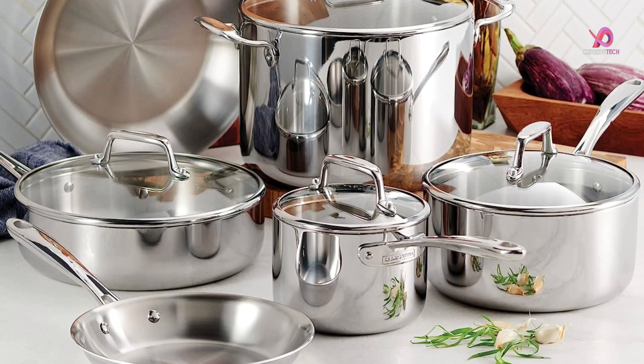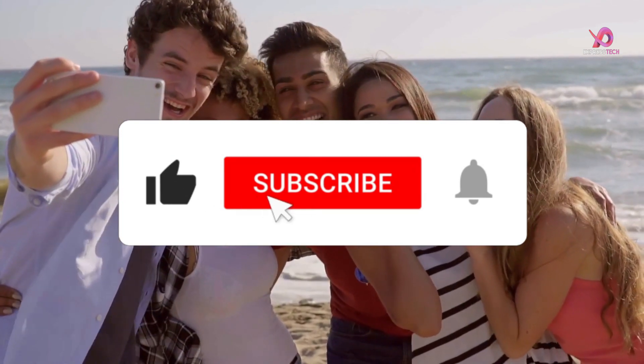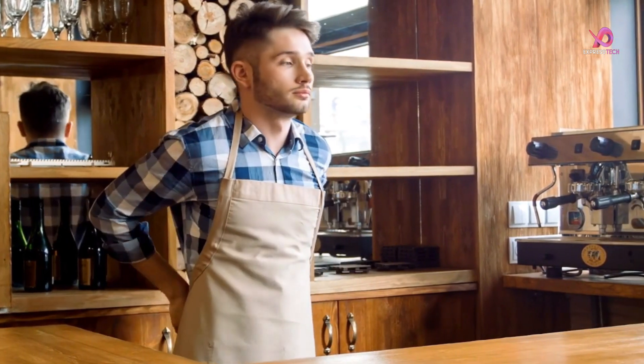Please like this video and share it with your friends. To get more videos, subscribe to our channel and keep the notification bell on. So, without delay, let's get started.